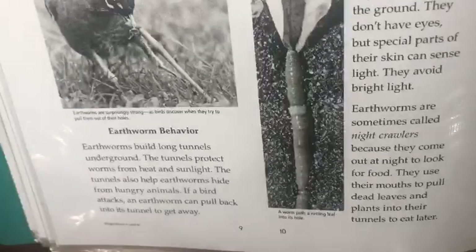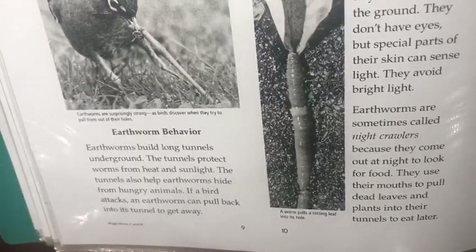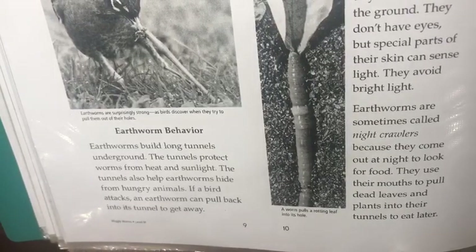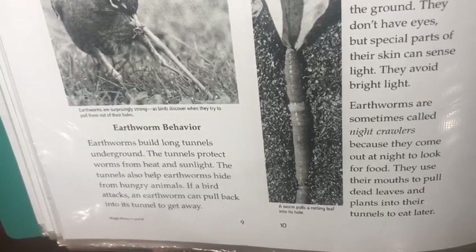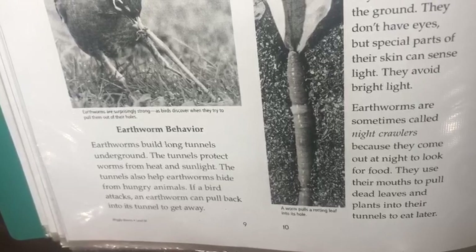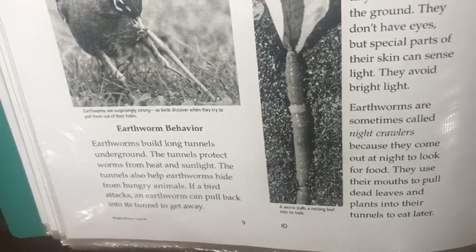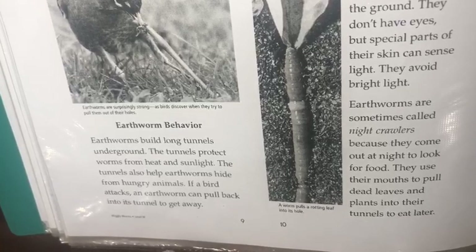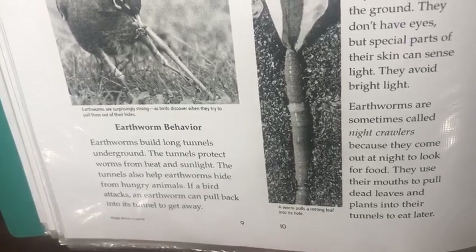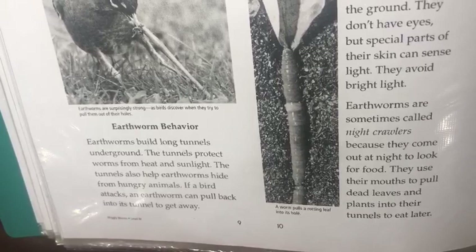Earthworm Behavior. Earthworms build long tunnels underground. The tunnels protect worms from heat and sunlight. The tunnels also help earthworms hide from hungry animals. If a bird attacks, an earthworm can pull back into its tunnel to get away.